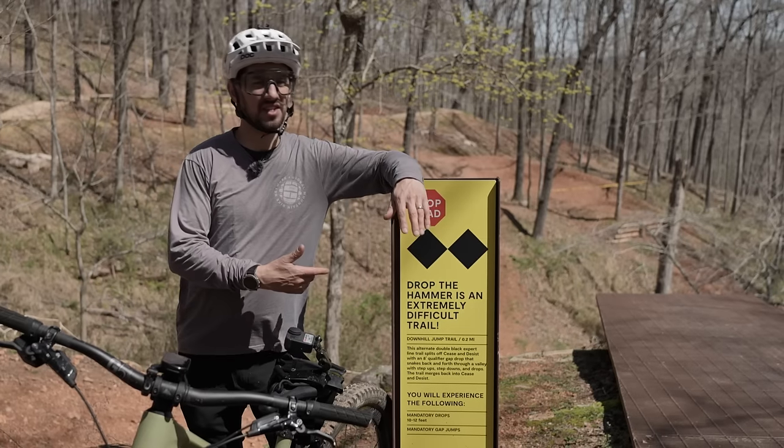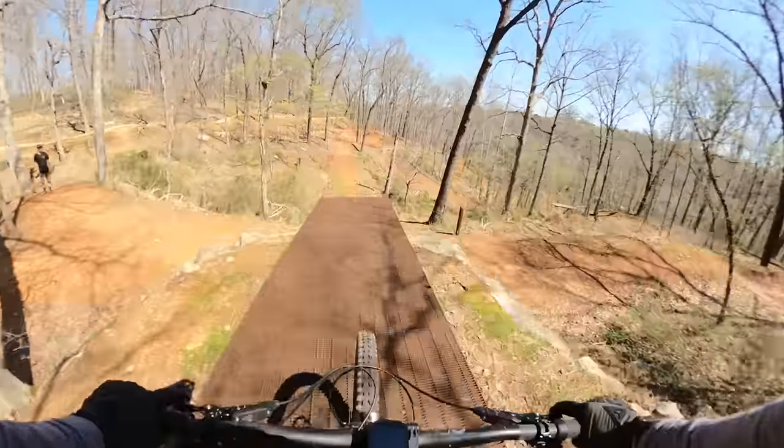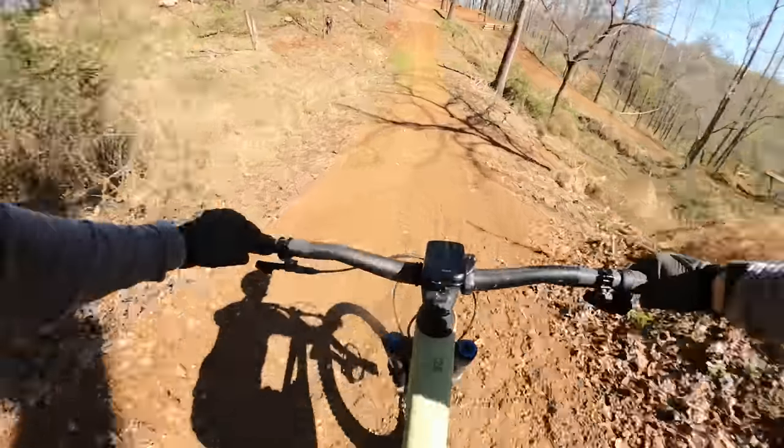Push yourself and do the gnarly stuff in the middle of your ride — when you're in the sweet spot of being warmed up but not too tired.